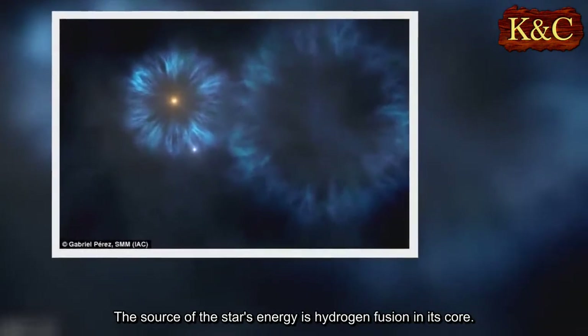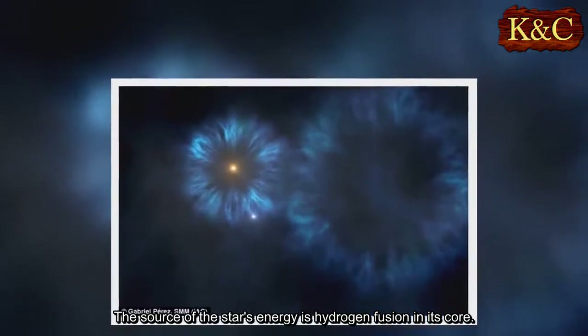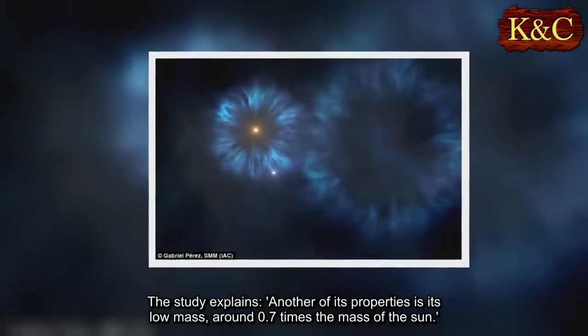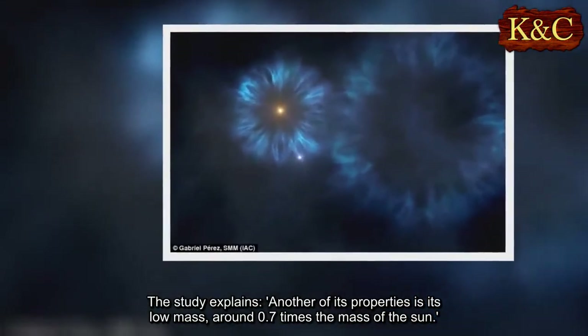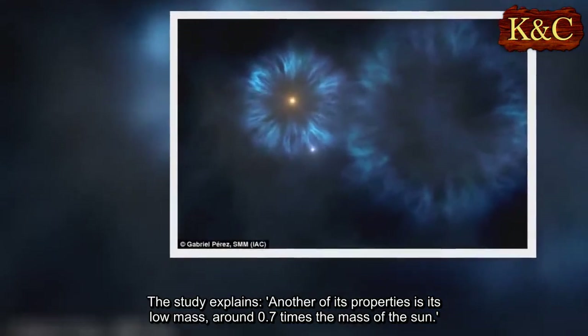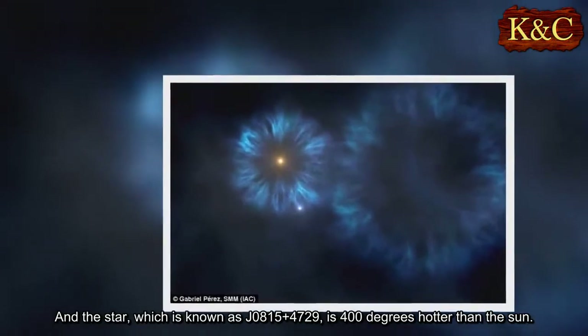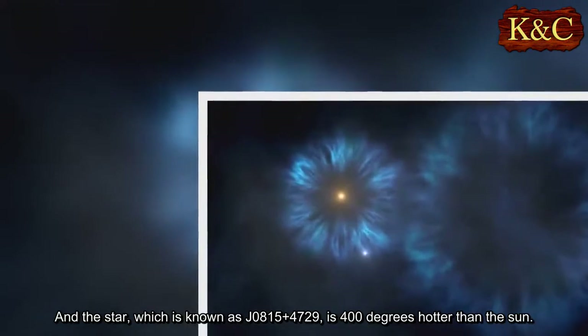The source of the star's energy is hydrogen fusion in its core. The study explains another of its properties is its low mass, around 0.7 times the mass of the Sun. And the star, which is known as J0815+4729, is 400 degrees hotter than the Sun.